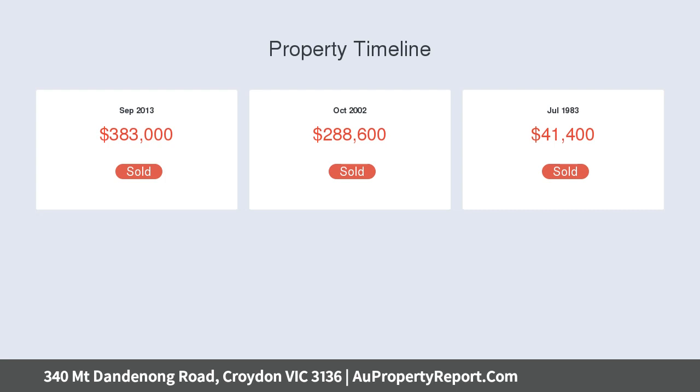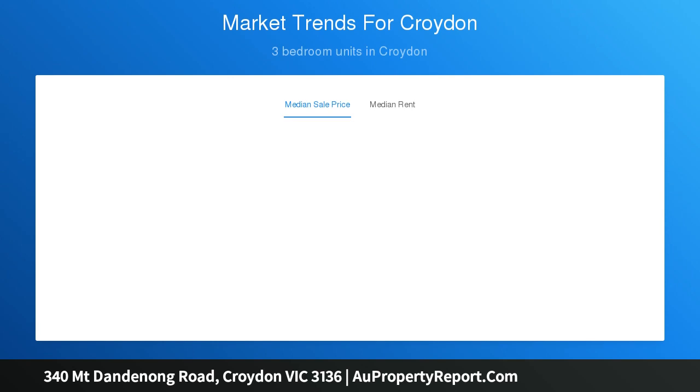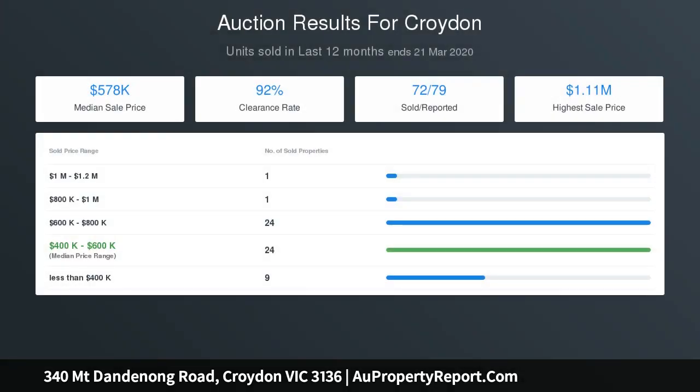It is within walking distance to buses, trails, Dorset Golf Course & Reserve, gyms, parks, Croydon Memorial Pool, Swinburne TAFE, Arndale Shopping Centre, Croydon Library, Aqua Hub, Croydon Main Street and Train Station. A short commute to childcare centres, kindergartens and quality schools.